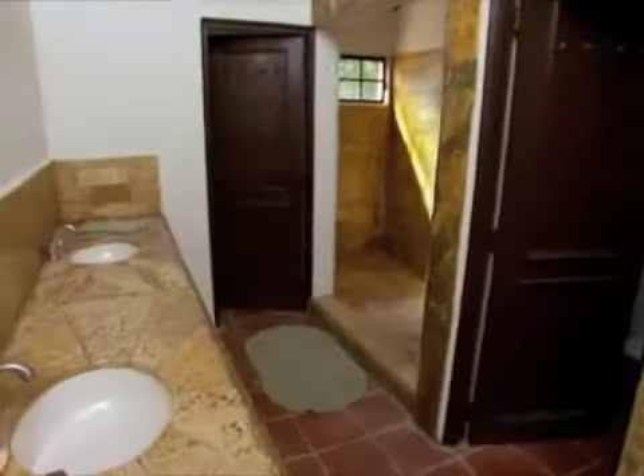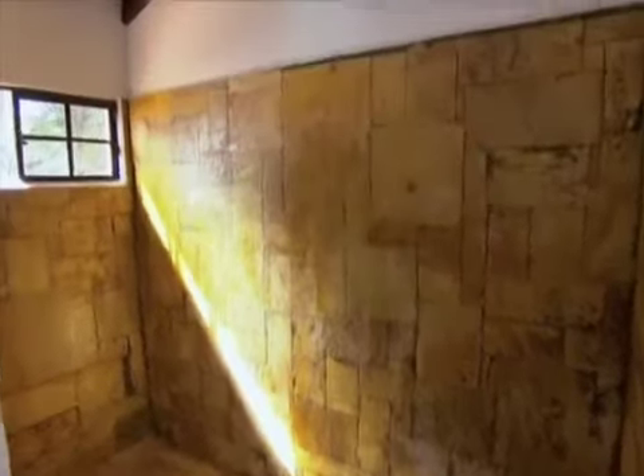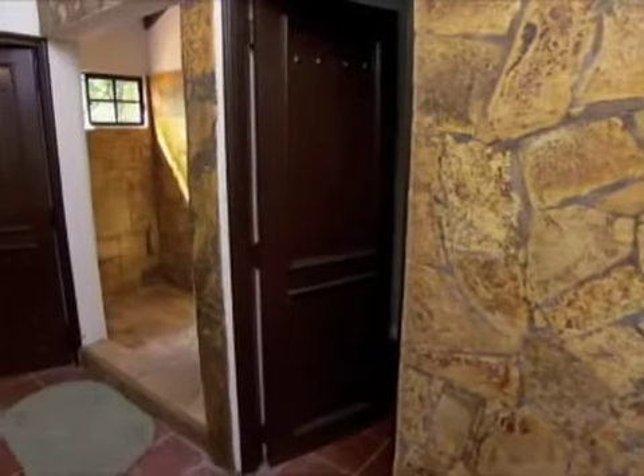The bathroom — master bath has double sinks, it's got a walk-in closet, extra large shower, and its own little separate room for the toilet. I love the stonework — it's beautiful, and it's huge.